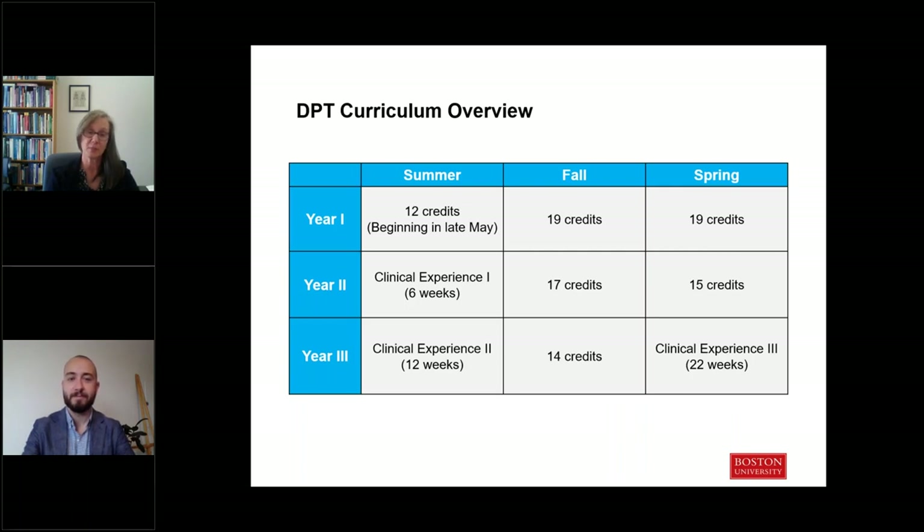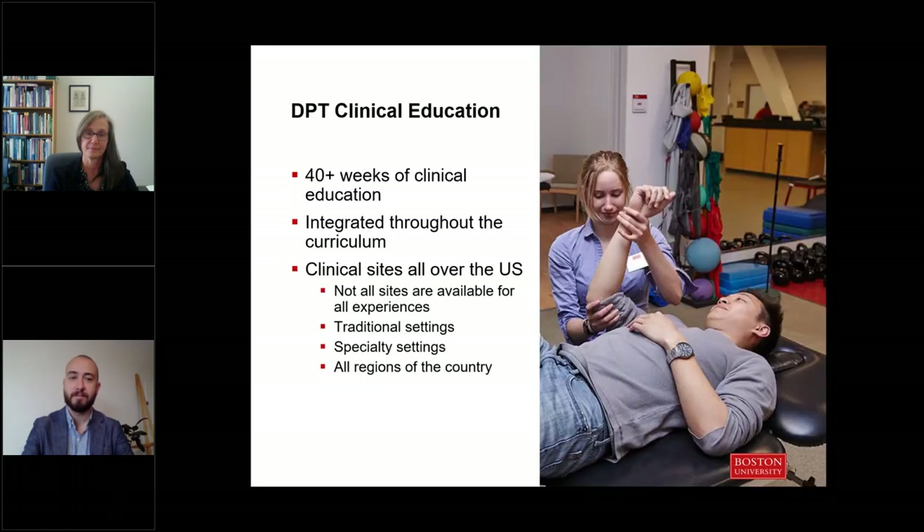When we look at our curriculum, it is a three-year full-time program which does include summer learning. The program starts in May, where students complete three foundational courses. Clinical education is another major component of DPT education — we actually exceed the minimum standards required by the accrediting board to ensure that our students feel well prepared to practice upon graduation.